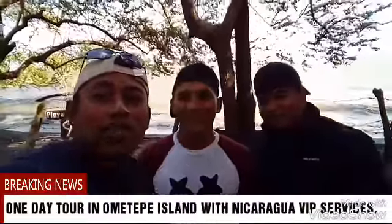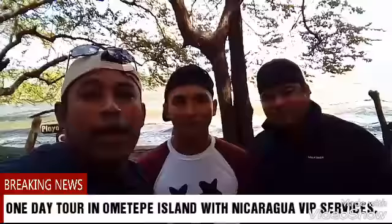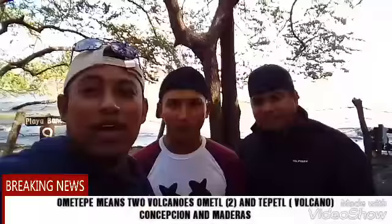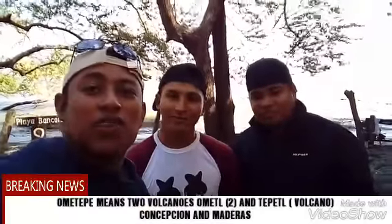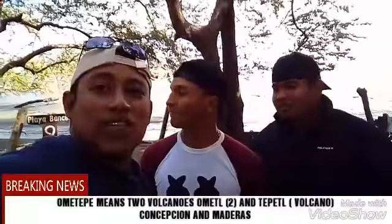Hey guys, once again we're just finishing another great adventure in the biggest island in Central America. I'm in Ometepe — by the way, the name Ometepe means two volcanoes. And yes, we have two beautiful volcanoes: Concepción, which is very active, and Maderas back there, which is extinct.